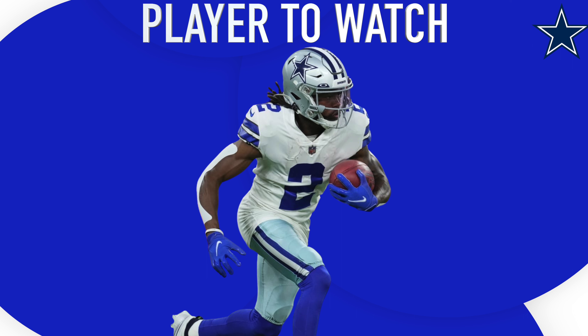Sneaky player to watch this game: KaVontae Turpin. This man has been brewing up a game-breaking touchdown on special teams, and something tells me this is the game he's going to do it. Washington will punt a lot, so this player will have to be ready for his moment — I believe he springs one this game.